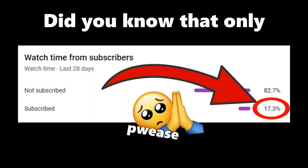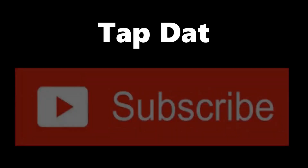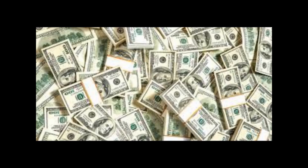Before we get into it, did you know that only 17% of you guys are subscribed? So if you want to join the minority, all you gotta do is tap that big red button down there. It really means a lot to me. I also heard that it's completely free, so why don't you go ahead and test it out. Anyways, let's get into it.